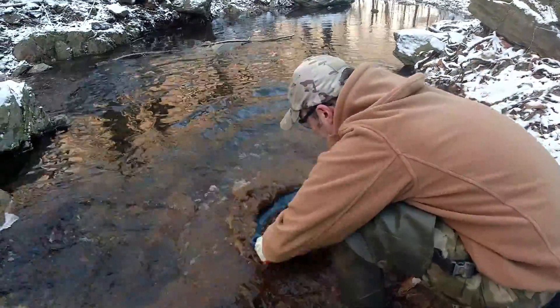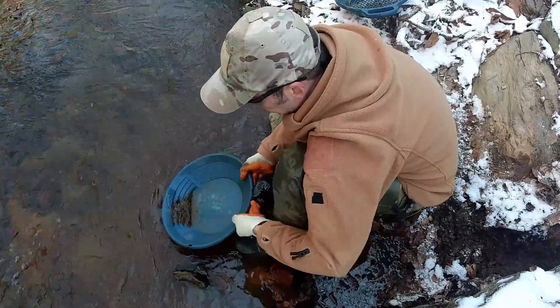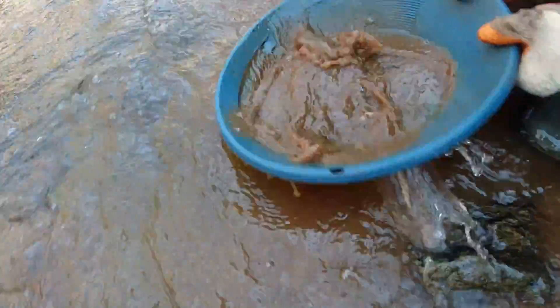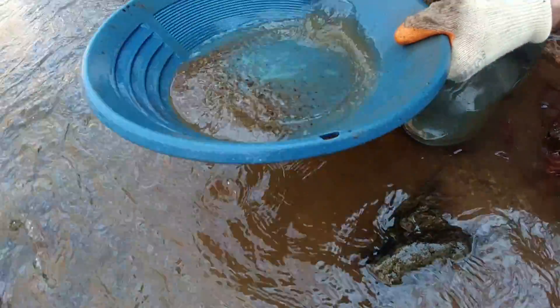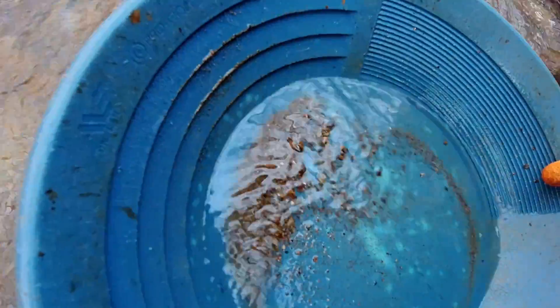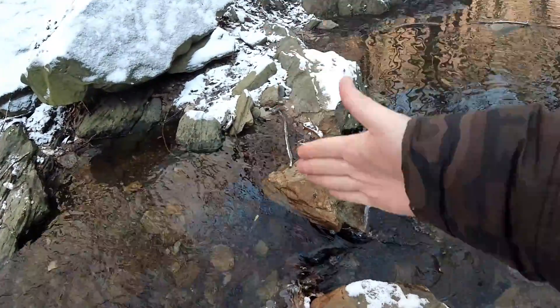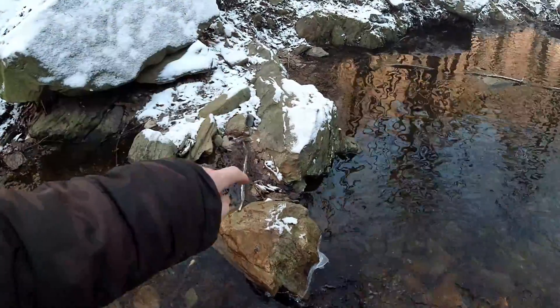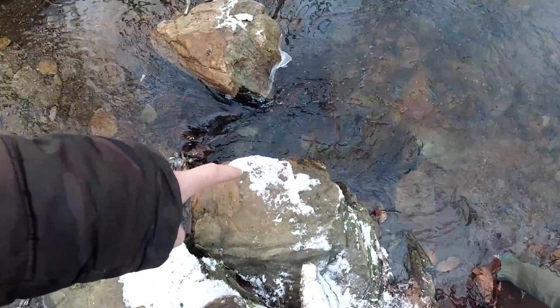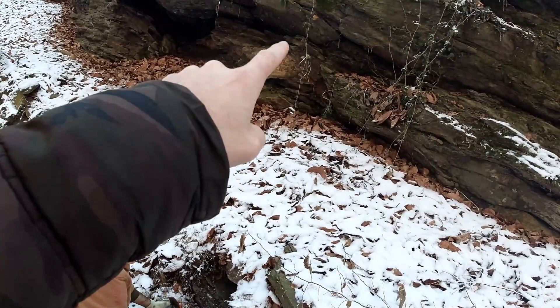È fredda, eh? È una vena con forza da quarzo, solfuri e un po' di calcite che taglia proprio di netto il corso d'acqua. La trovate là dietro coperta dalla neve, affiora qua al centro del fiume, affiora di nuovo da questa parte e poi si inerpica dove Luca sostanzialmente sta scavando. E poi, come vi ho fatto vedere in altri video, si perde nel versante.